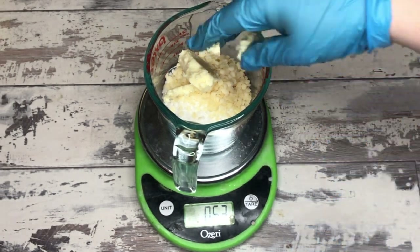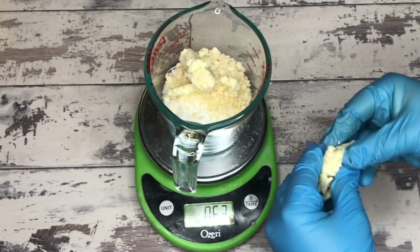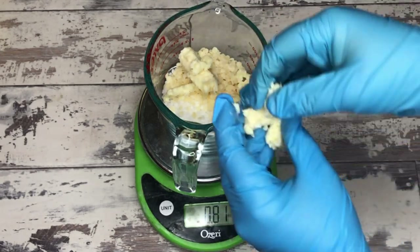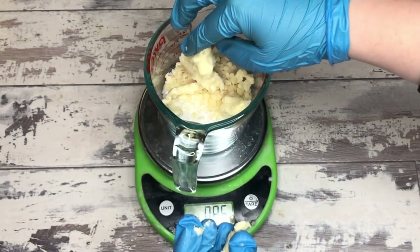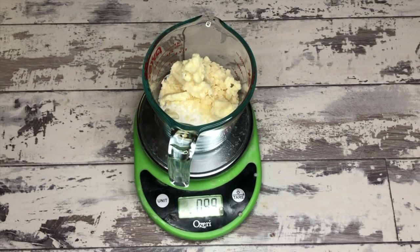Then you have the candelilla wax in there, which is good for moisturizing. It also acts as your co-emulsifier in this particular substrate and helps the hair lock in moisture. And then you have the shea butter here. Shea butter is going to be great for conditioning and helping seal the hair follicle.